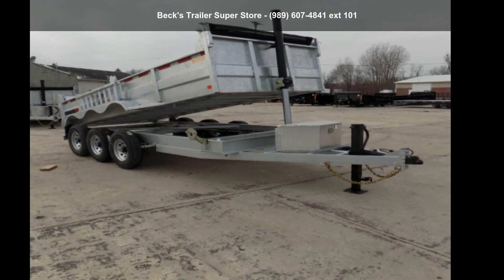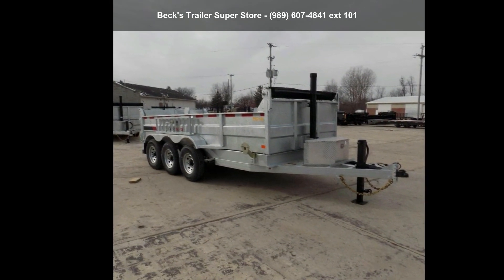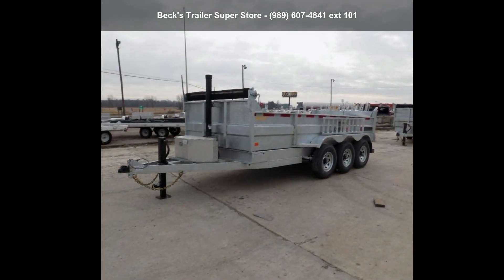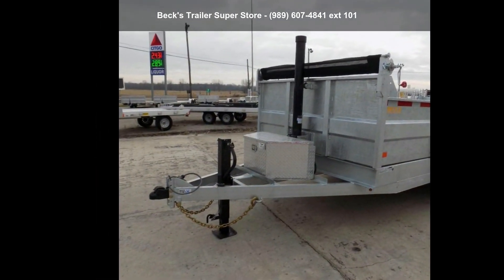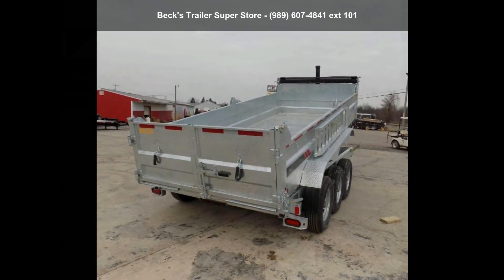Presenting the Galvanized 2020 DT80X16TR7. If you are looking for a quality trailer, consider this one. This unit is priced just right and comes equipped with many desirable features. For more details on this unit's features and options, follow the link in the description below.